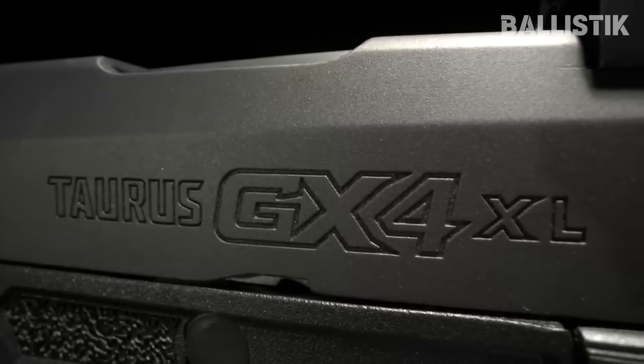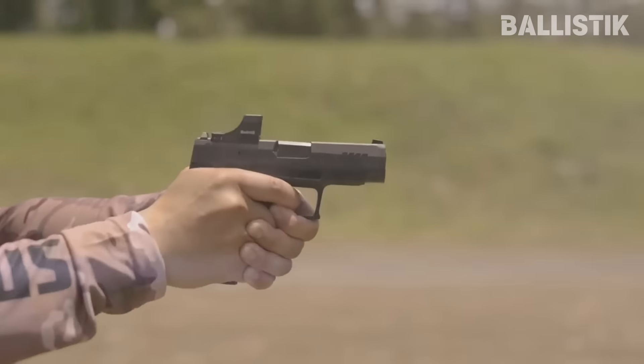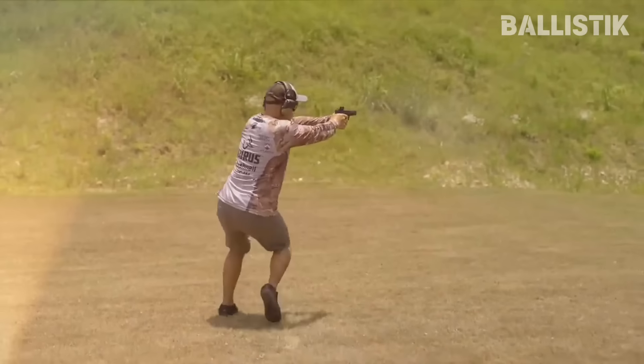The trigger is crisp and light, so you can shoot quickly and accurately. Given its price point, the GX4XL Toro has a lot to give, making it an excellent choice among concealed carry firearms.